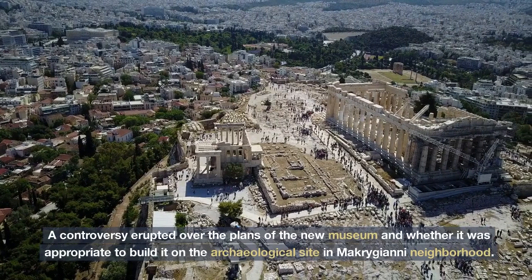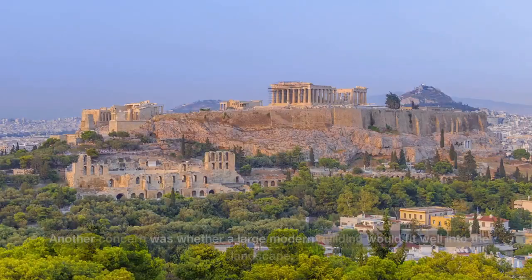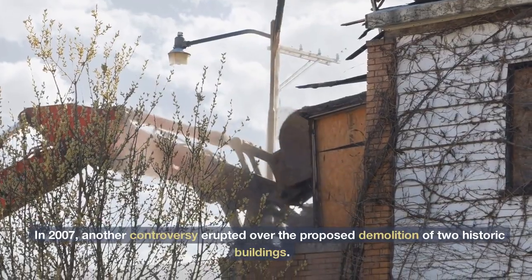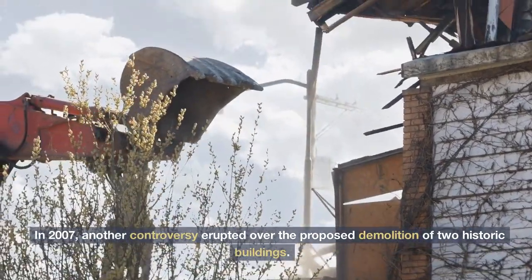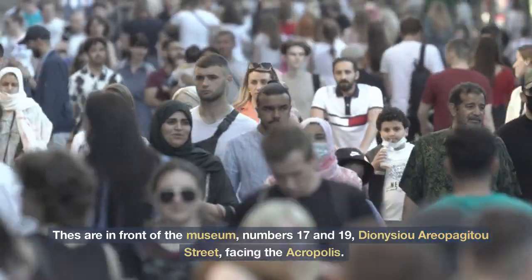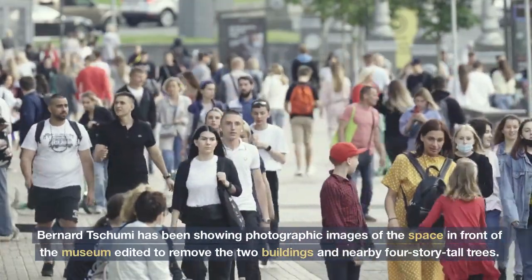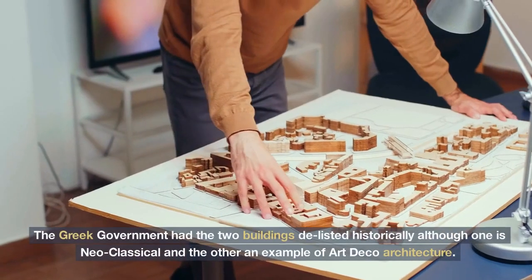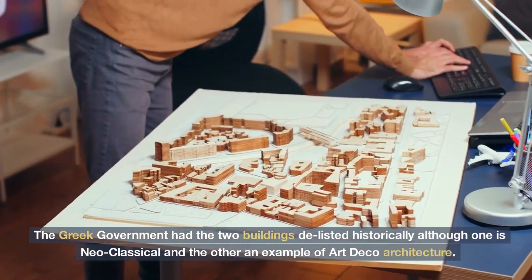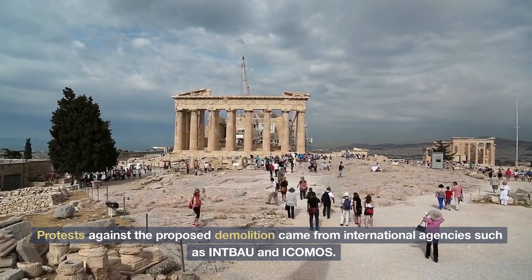A controversy erupted over the plans of the new museum and whether it was appropriate to build it on the archaeological site in the Makrygianni neighborhood. Another concern was whether a large modern building would fit well into the landscape. In 2007, another controversy erupted over the proposed demolition of two historic buildings in front of the museum at numbers 17 and 19 Dionysio Areopagaitou Street, facing the Acropolis. Bernard Tschumi had been showing photographic images of the space in front of the museum edited to remove the two buildings and nearby four-story tall trees. The Greek government delisted the two buildings historically, although one is neoclassical and the other an example of Art Deco architecture. Protests against the proposed demolition came from international agencies such as INTBAU and ICOMOS.